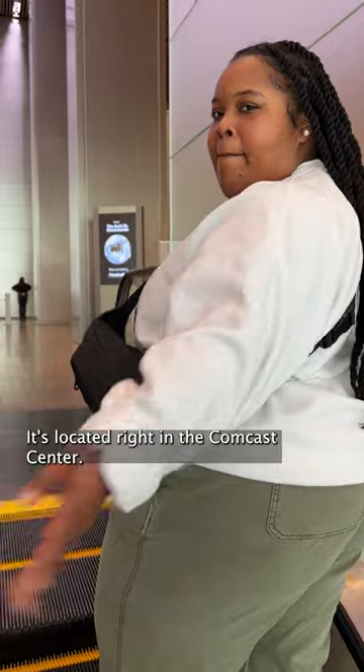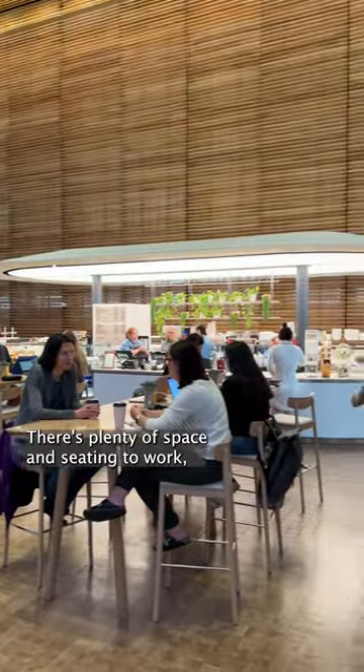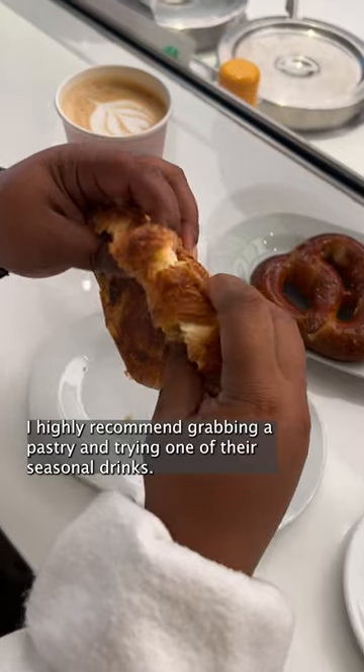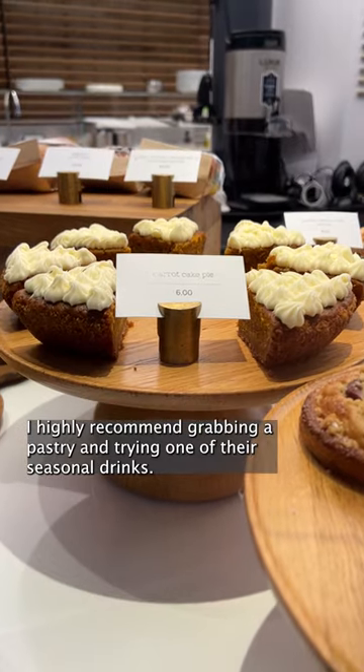Let's start with Vernet Coffee. It's located right in the Comcast Center. There's plenty of space and seating to work, enjoy your drink, or meet with friends. I highly recommend grabbing a pastry and trying one of their seasonal drinks.